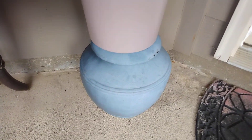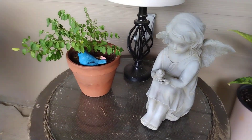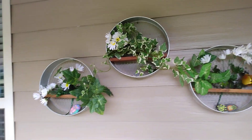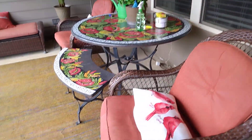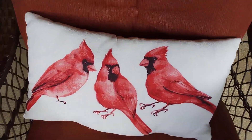This plant I got at the Winn-Dixie. I just have it sitting on a little barrel right now. I have a lamp on this table, and my cardinal pillows.